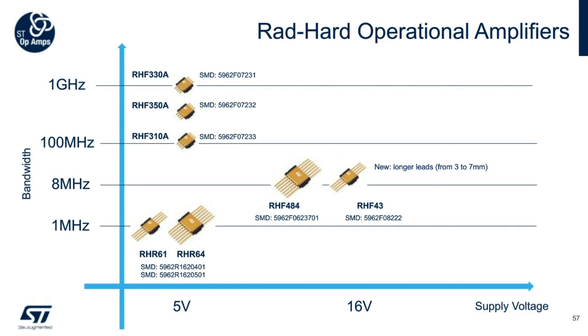The product portfolio is mapped showing gain bandwidth product from 1 megahertz to 1 gigahertz and maximum supply voltage. The RHF484 and RHF43 are among the most popular precision amplifiers used for general-purpose signal conditioning at 8 megahertz bandwidth and 16 volts maximum supply voltage — both rail-to-rail precision bipolar op-amps with 60 microvolts and 100 microvolts input offset voltage respectively. The RHF3 series at 5 volts are high-speed current feedback amplifiers. The RHF350A is a current feedback single op-amp with 550 megahertz bandwidth and a slew rate of 940 volts per microsecond. The RHF330 achieves a large bandwidth of 1 gigahertz at gain of 2 by drawing only 16 milliamps of supply current, with a slew rate of 1800 volts per microsecond and an output stage optimized for standard 100-ohm loads — suitable for applications where speed and low distortion are the main requirements.